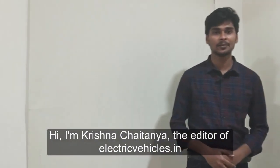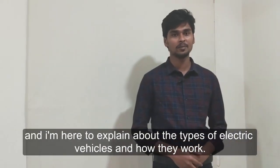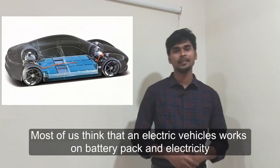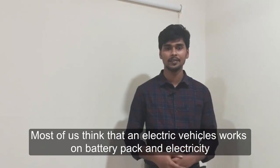Hi, I am Krishna, the editor of Electric Vehicles Talking, and I am here to explain the types of electric vehicles and how they work. Most of us think that an electric vehicle works on a battery pack and electricity.